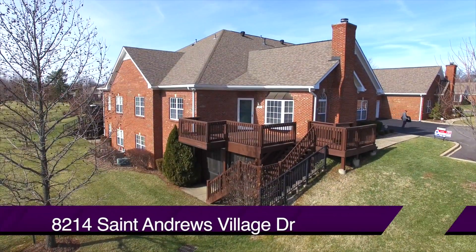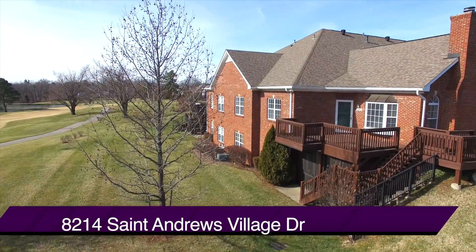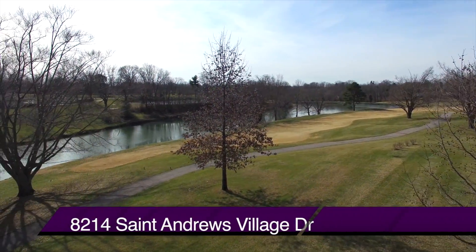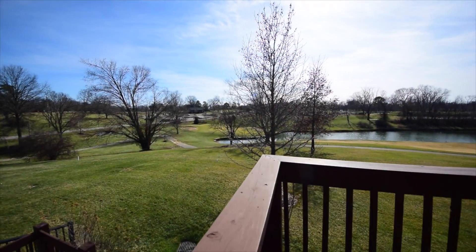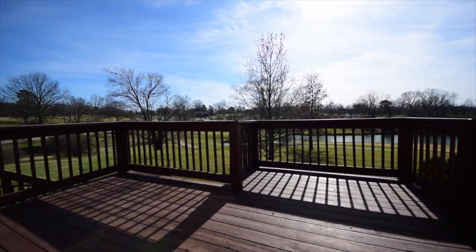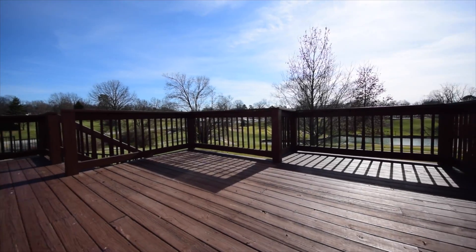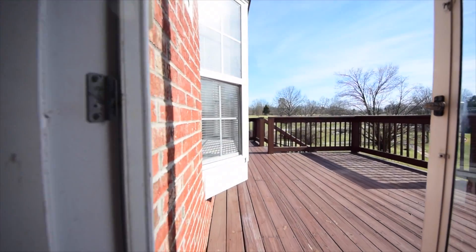Welcome to 8214 St. Andrews Village Drive in the St. Andrews Village Subdivision. Look at the view from this patio home — the golf course and the lake. Could you imagine having a deck that overlooks both and also acts as an entranceway to this very large patio home with a finished walkout lower level?